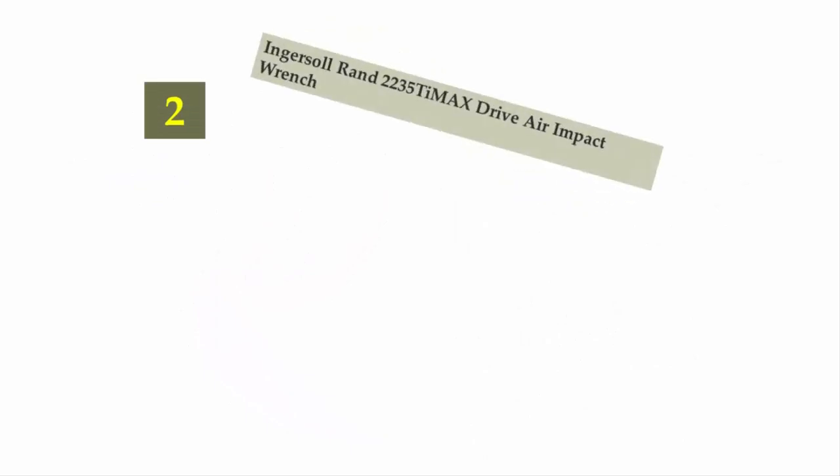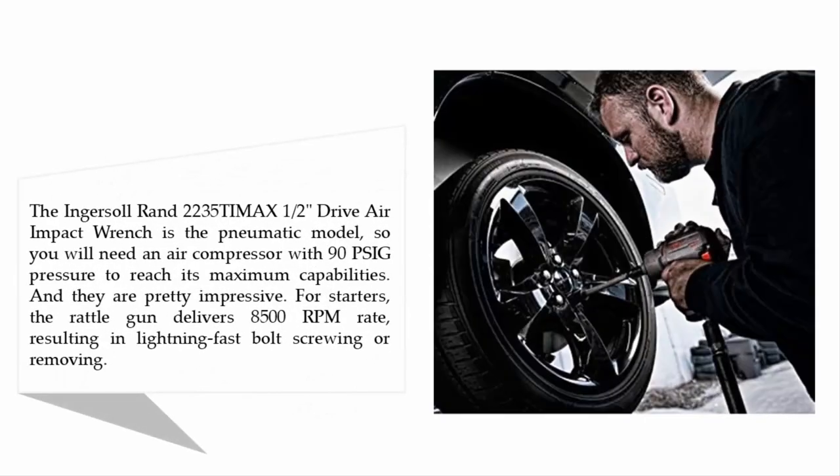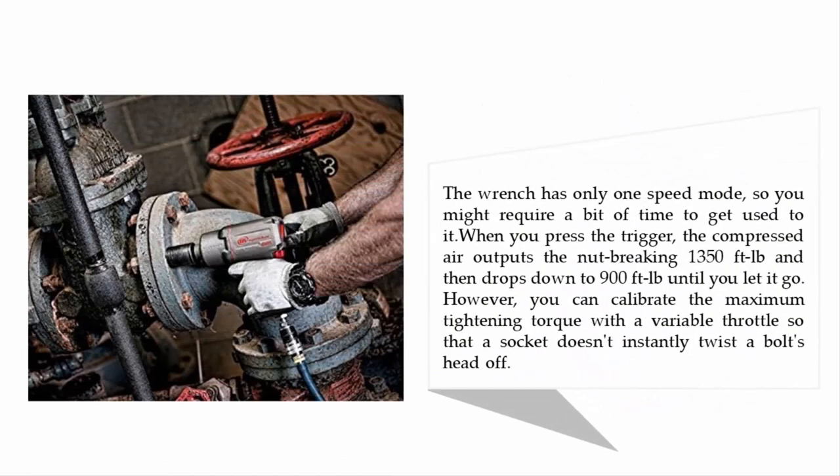Nearing the top of our list at number two is the Ingersoll Rand 2235T-Max 1/2-inch drive air impact wrench. This is a pneumatic model, so you will need an air compressor with 90 PSI pressure to reach its maximum capabilities, and they are pretty impressive. The rattle gun delivers an 8,500 RPM rate, resulting in lightning-fast bolt screwing or removing.